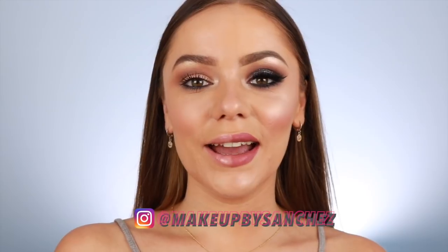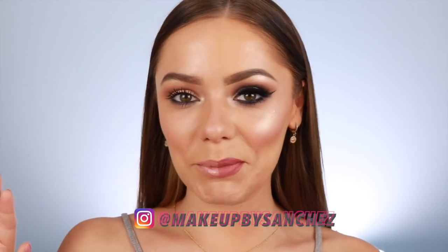Hello everyone, welcome to my channel. If you're new here, my name is Linda Mareen Sanchez, aka Makeup by Sanchez. Thanks for ending up here. I hope you're staying. If you're not new here, welcome back Sanchez Squads.